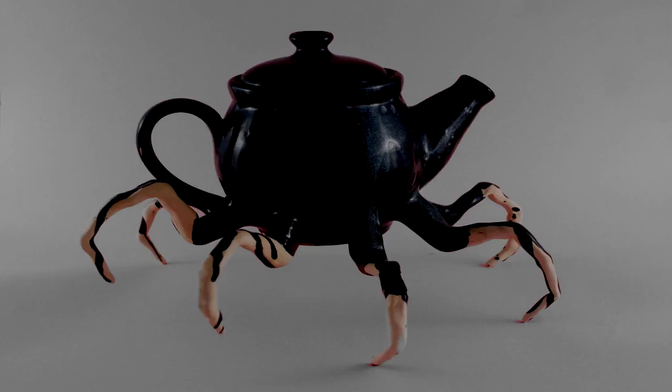Description. SCP-2649 resembles a white teapot with four pairs of mobile arachnoid legs attached at its base. The mechanism by which these legs are capable of movement is unknown, as the entity appears to be composed entirely of ceramic. The spout produces a highly viscous black liquid, hereafter referred to as SCP-2649-A. The entity has been observed bending over to pour this fluid on the ground around it, and it is capable of reabsorbing the substance as needed.